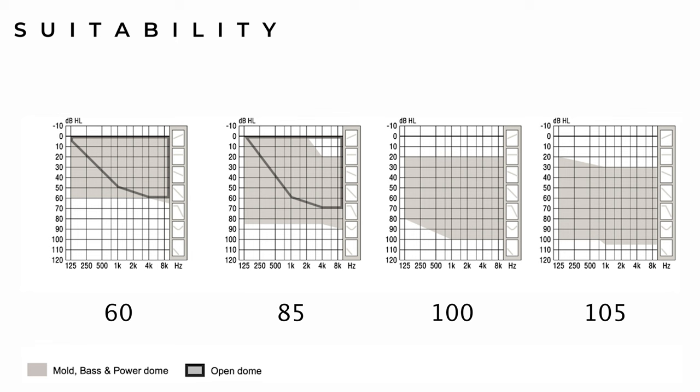Therefore, whether you have a mild, moderate, severe or profound hearing loss, they can be adapted to suit your needs — something your audiologist will recommend depending on your specific hearing test results. As with all manufacturers, these are also available in various technology levels: the 9050s, 7050s, 5050s and 3050s, with the former being the most advanced.